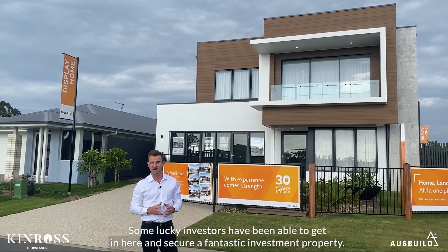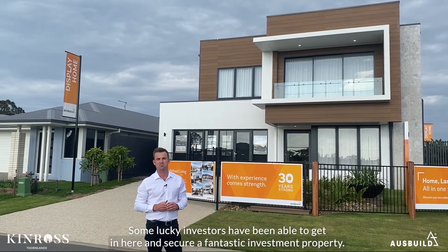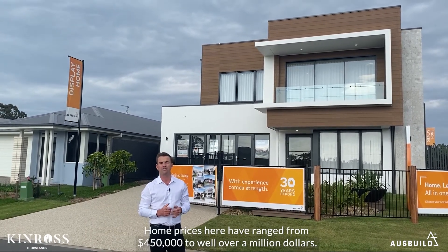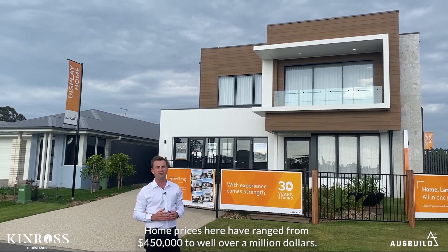Some lucky investors have been able to get in here and secure a fantastic investment property. House prices in here have ranged from $450,000 to well over a million dollars.